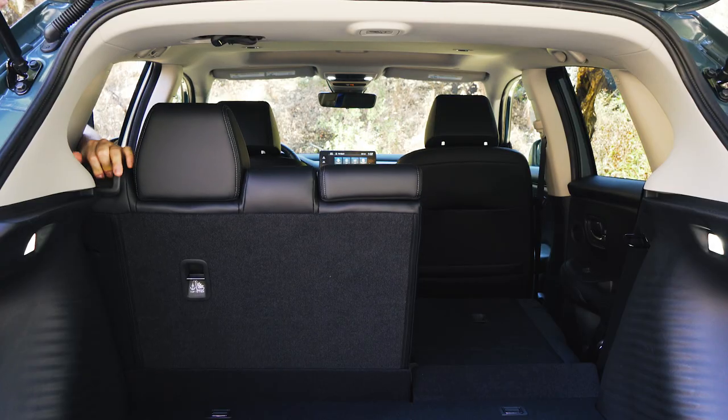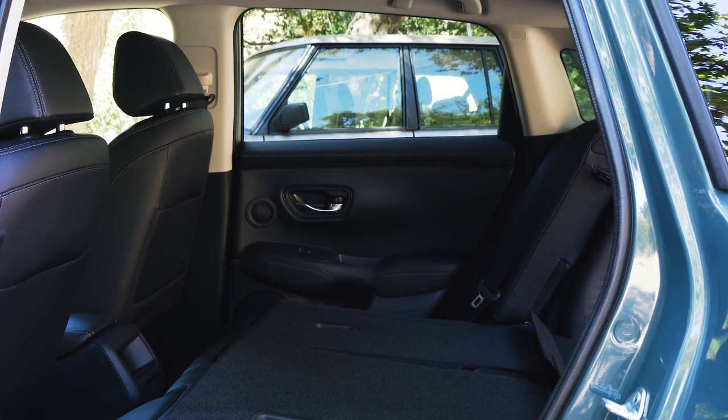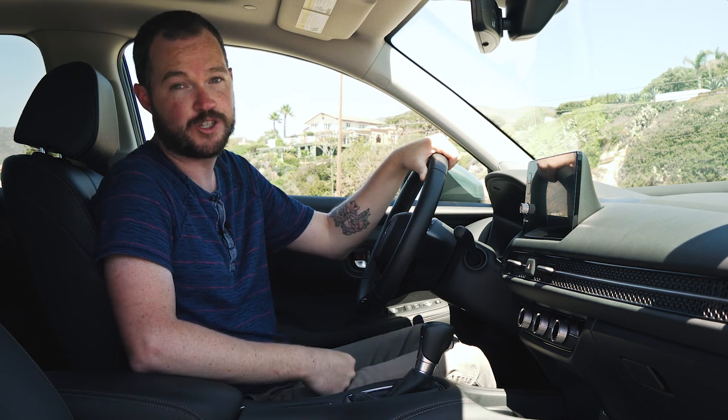And in spite of the dearly departed Magic Seat, the rear bench now folds completely flat, which sounds like a novelty until it's time to load it down with some big stuff. Compared to the bland and cheap-feeling Corolla Cross, the HR-V feels far more mature and user-friendly.